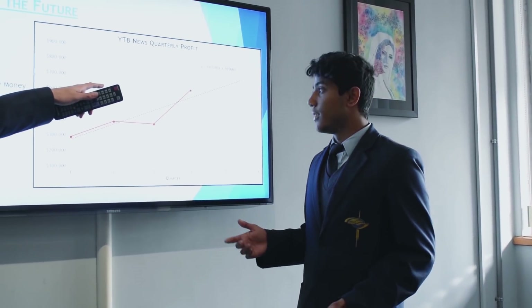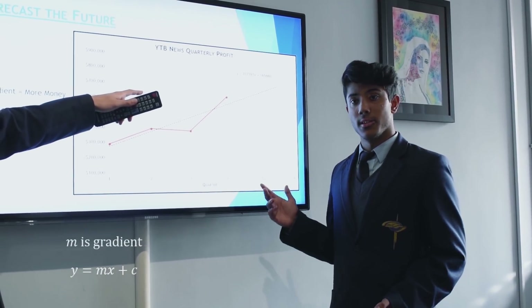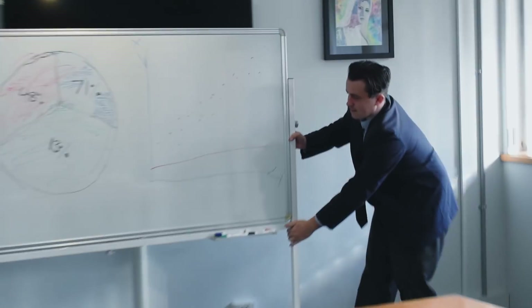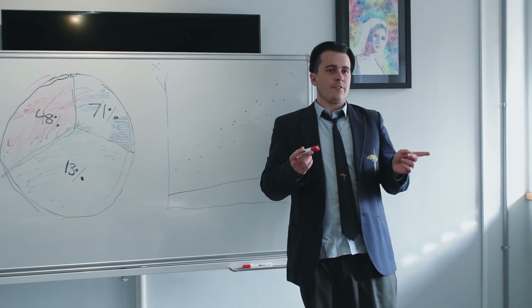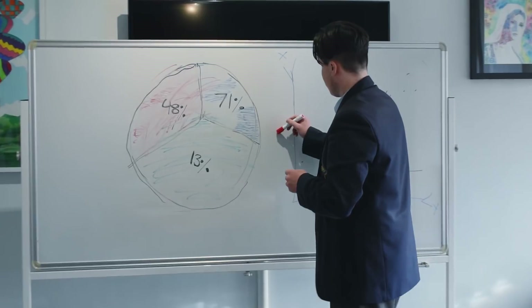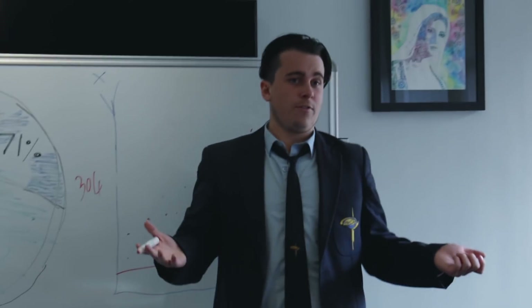Maths can help us create trendlines on scatterplots like these. They can help us predict future values, as well as giving us an indication of rate of growth. Now it was time for Mark to present. This is why the average median is... 34.